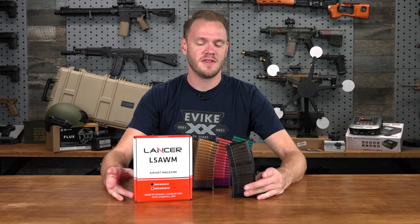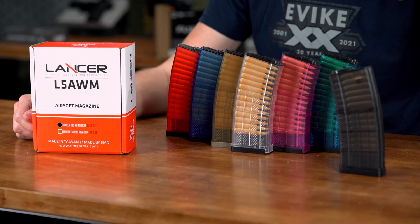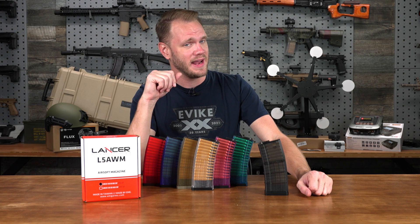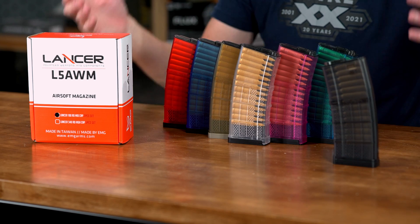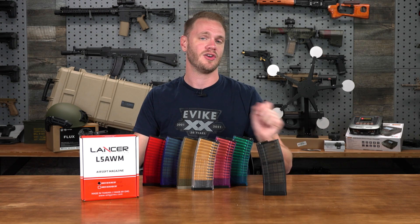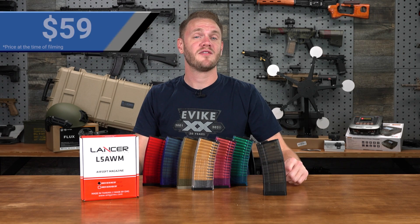Number three in our first tier are the EMG 190-round Lancer Systems licensed L5 AWM Airsoft Mid Cap Magazines. Every Airsofter can always use more mags — even if they've got a bunch, the springs might be wearing out. A new set of magazines in fresh colorways is a great holiday gift. I love all of the different colorways and the realism added by the L5 AWMs. Combined with 190-round capacity, you've got great-feeding magazines that look awesome. Any Airsofter this holiday season would love to receive these — and if you buy them for yourself, we won't judge. A set of five will run you only 59 bucks.